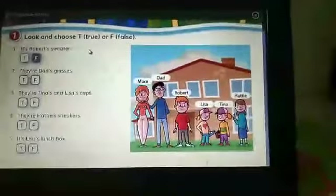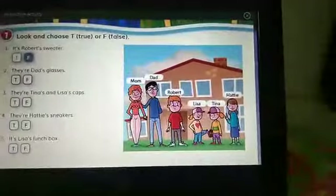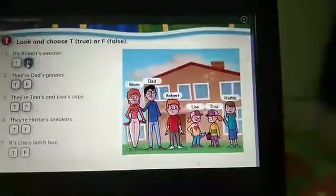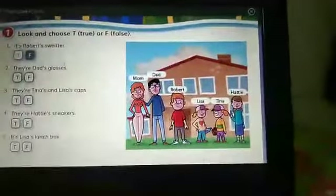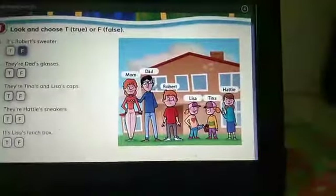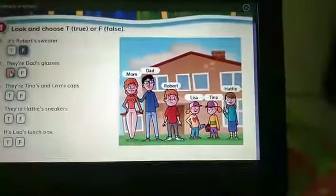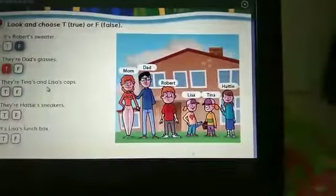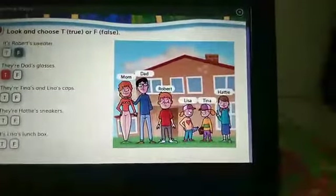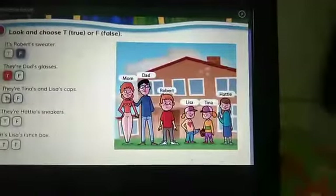Number 1. It's Robert's sweater. Apakah Robert ini menggunakan sweater? Kalau salah, dipencet false. Number 2. They are dad's glasses. Coba dilihat — dad pakai kacamata? So we have to answer true. Number 3. They are Tina's and Lisa's caps. Lisa and Tina, mereka memakai topi ya. So we have to answer true.